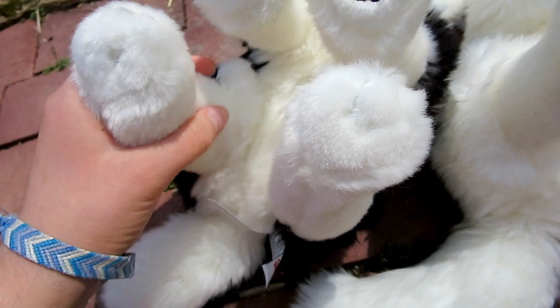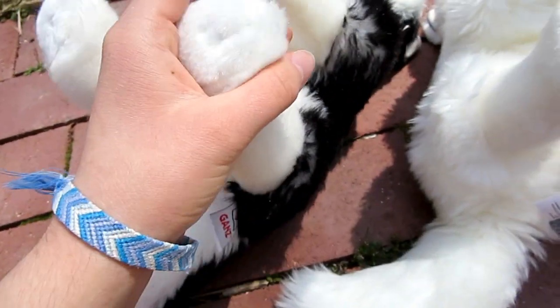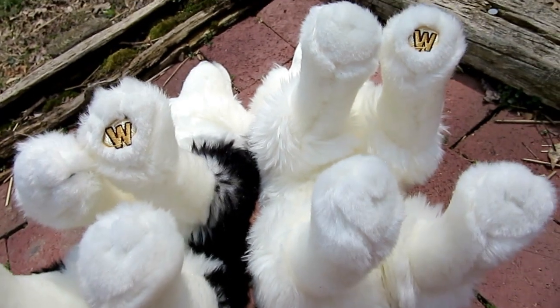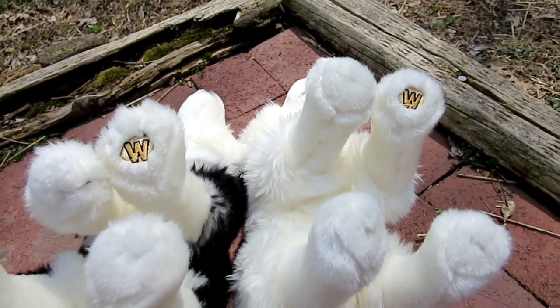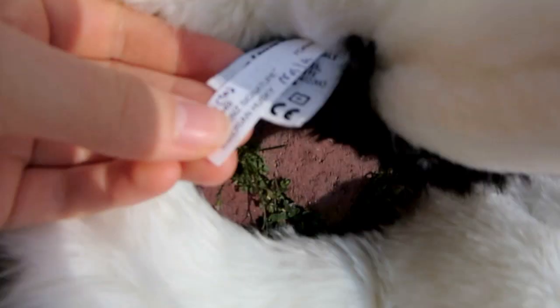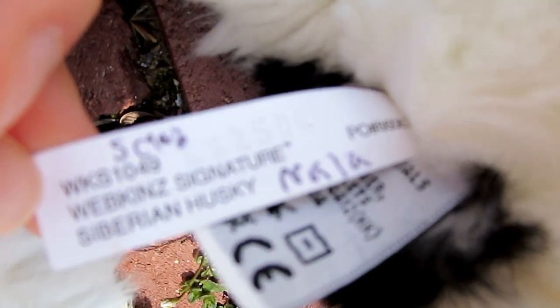And if you can see with their paws, they both have the same shaved paws. And their W's are on the same foot — the front left. It's their left, my right. And they both have the same generic tags.